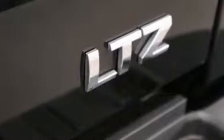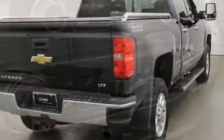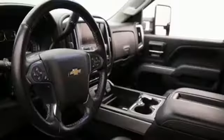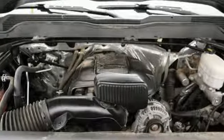V8 engine, electronic shift on the fly, automatic transmission, trailer brake controller, streaming audio, auto dimming mirrors, front heated and ventilated leather split bench seats, aluminum wheels, heavy duty shocks, auto dimming rear view mirror and power heated mirrors.